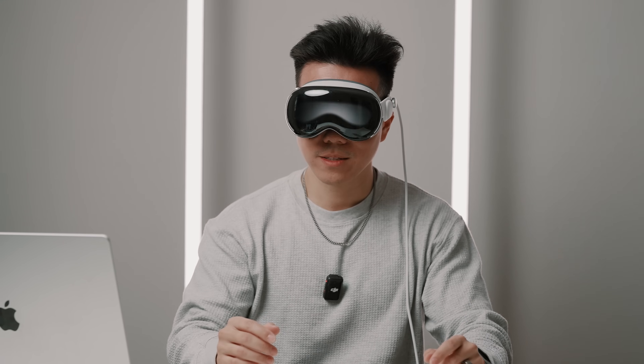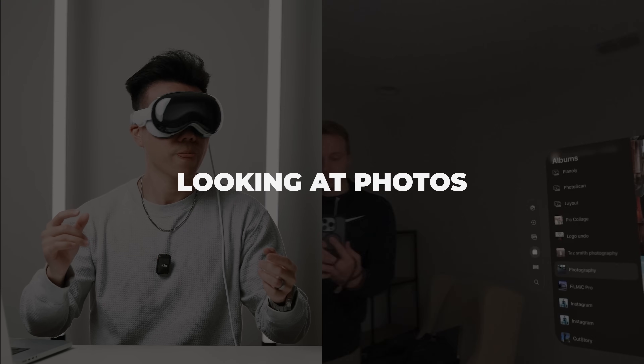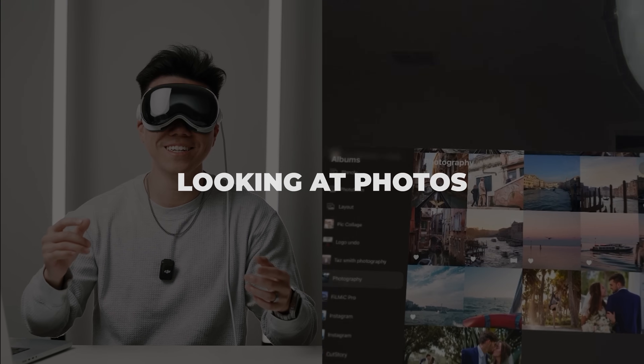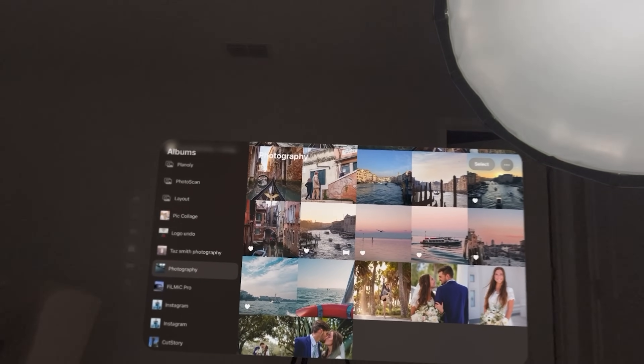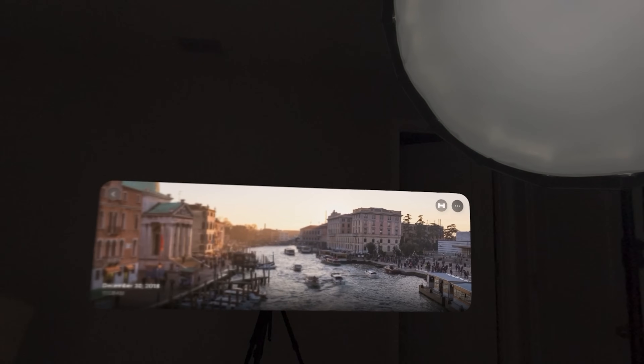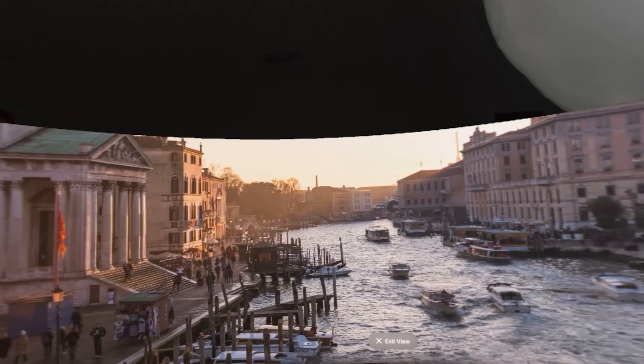Let's take a quick look at something like photos to see what that experience is like. I'm guessing crown for the menu. For those of you who haven't seen anything about the Apple Vision Pro, your control is basically you look at what you want to click on and then you tap your fingers together. I'm going to look at all of Taz's photos here now. Oh, he has some beautiful photos in here, man. I think I'm in your photography album.